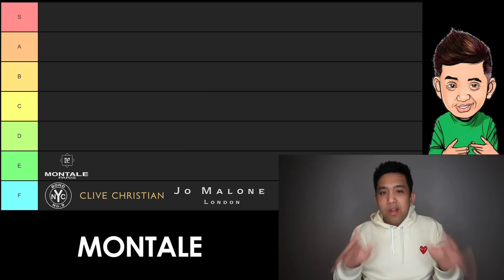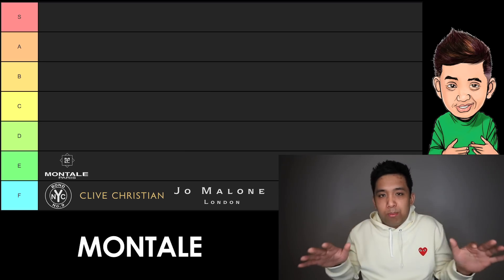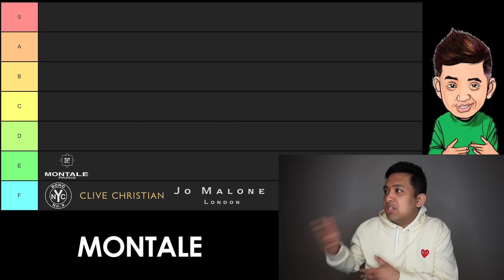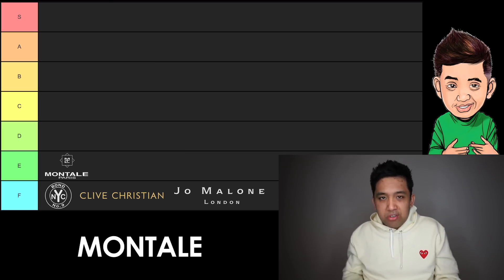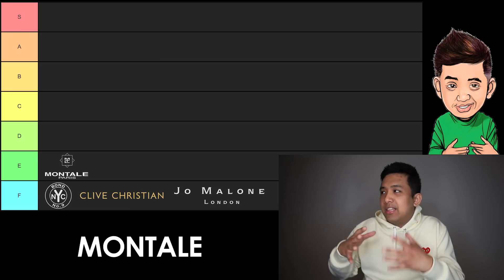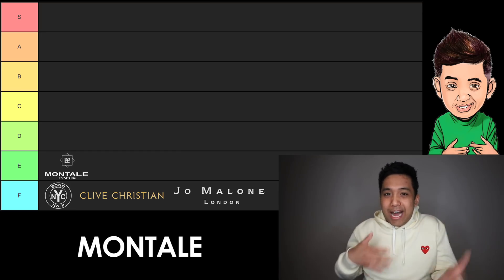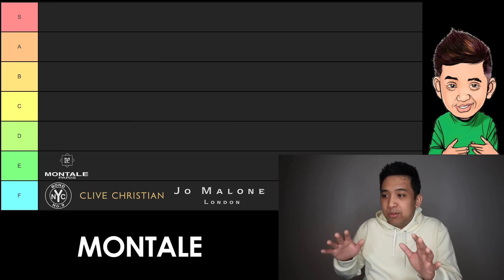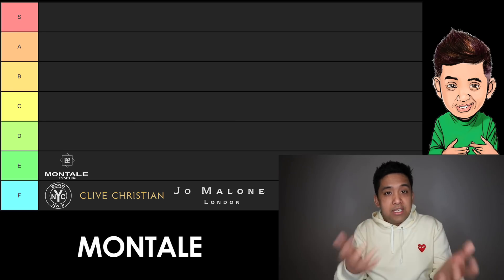Moving on to E tier — just Montale. Montale likes to do ouds at an accessible price point, along with anything that is intense as far as incense, smoke, or just big performing fragrances in general. I'm just not the clientele for Montale remotely. More often than not, I like their performance more than their fragrances. I'm a smells-first guy rather than a performance guy — I'm not looking to overpower people. That's why they're in E tier.